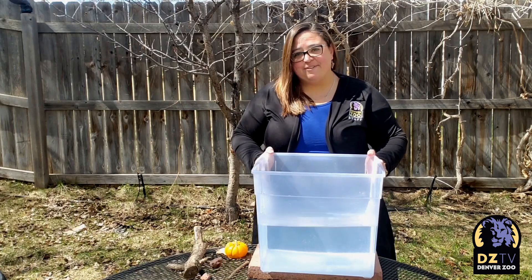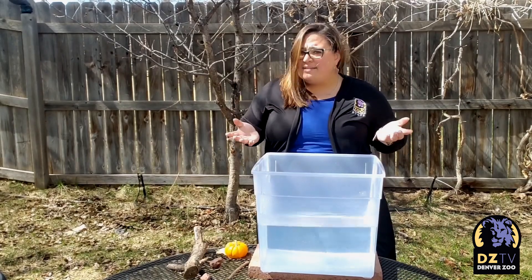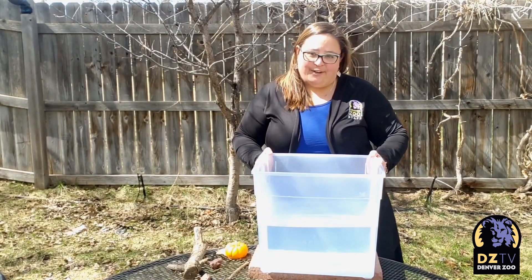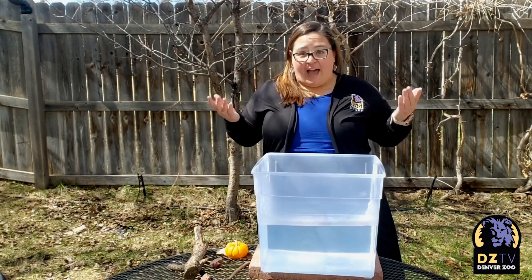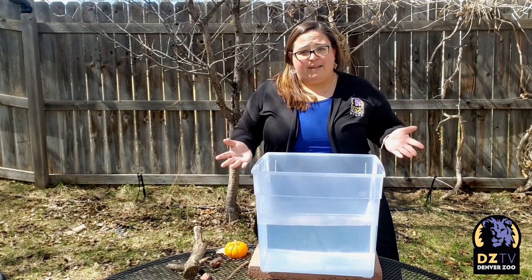Hi everyone! I'm Amanda from Denver Zoo and today I want to do an experiment with you. Now what is an experiment you might ask? Well, scientists learn by trying things out and seeing what happens. That's what an experiment is. You try something out and you see what happens.